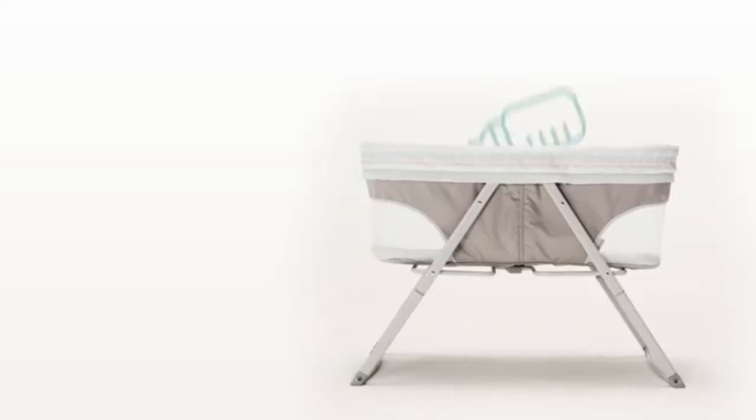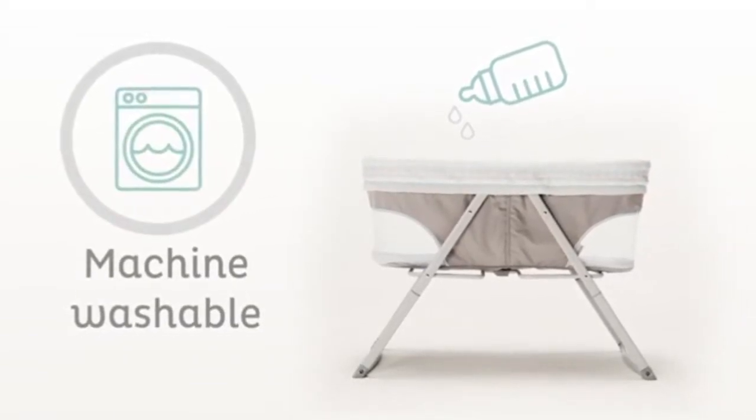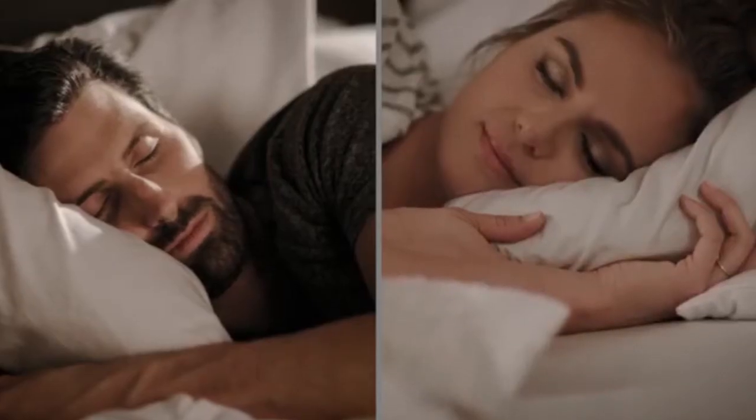At Ingenuity, we know that mess happens, no matter where you go. The fabrics on this bassinet are machine washable, so you can keep your baby's sleep environment clean. Parents and babies can rest easy.